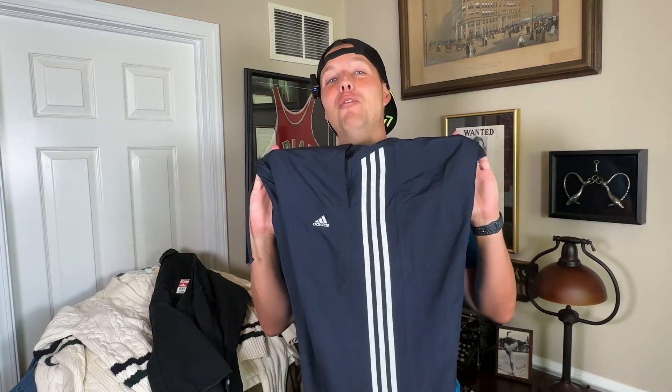Carhartt again — Carhartt with an American flag. This is a Rain Defender, so it's going to be water repellent. This was $5. That's probably why I picked it up. Carhartt, Rain Defender — even though it has the American flag and all this other stuff on it, I'm not worried about it. This should sell for $25 or more.